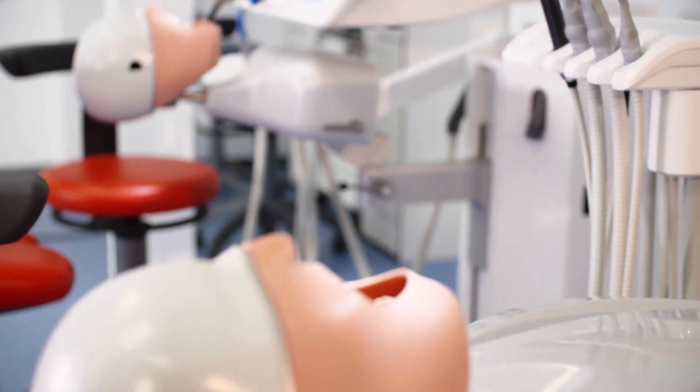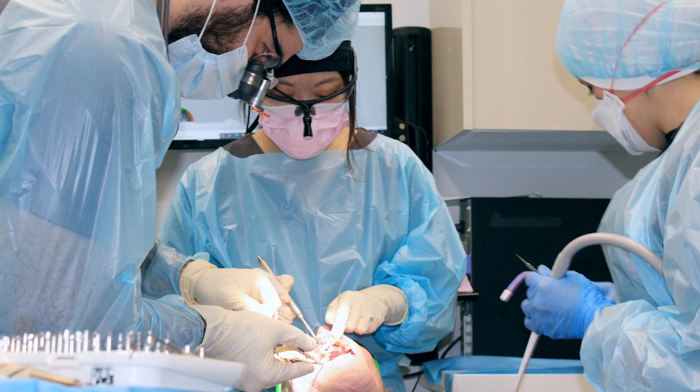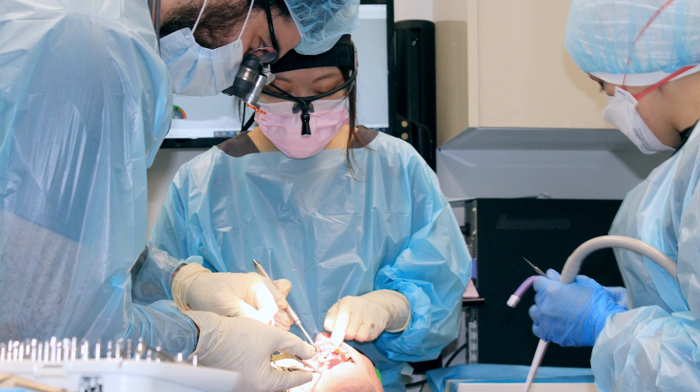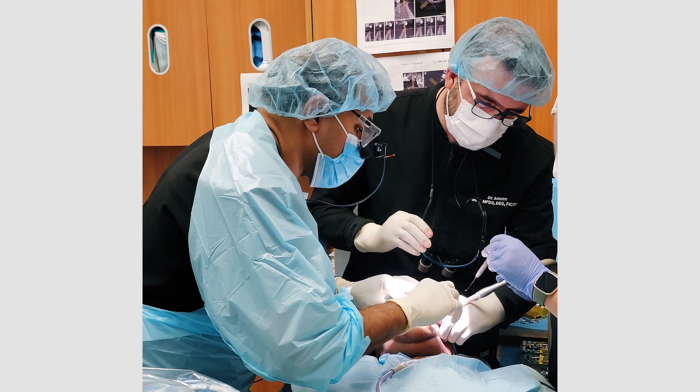We had a lot of reflection on how different it feels on the typodonts versus real life. They are dealing with tissue now — there's blood, there's tongue, there's patients. Some of them are not sedated. They dealt with sedated patients. This is a nice learning experience as well.